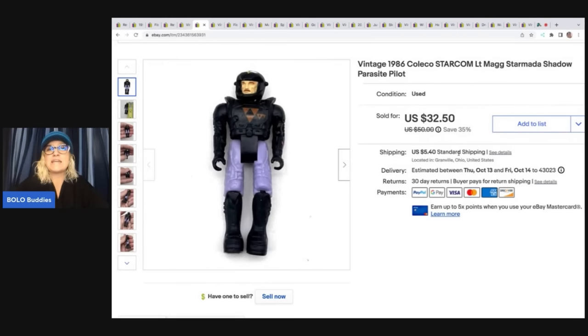This is a 1986 Starcom Lieutenant Mag Starmada Shadow pilot. Look everything up — I really just looked him up because I didn't know what to call him, and when I saw comps I was pleasantly surprised. I took a best offer of $28 and the buyer was all in for $35.20.